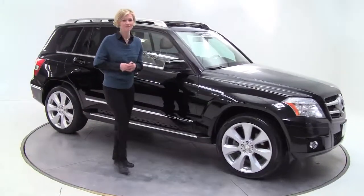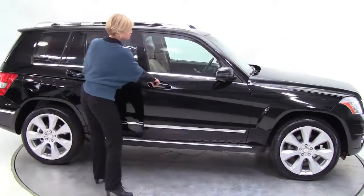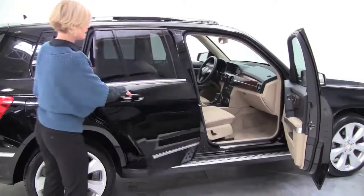Hello there, Erin here from Philbin Imports in Bloomington, Minnesota. Now, wise buyers, you know that this is rare, but I do have a pre-owned 2010 GLK 350 4Matic.